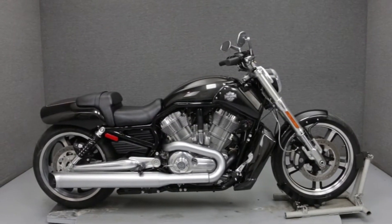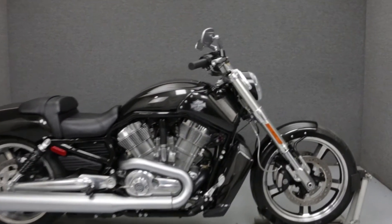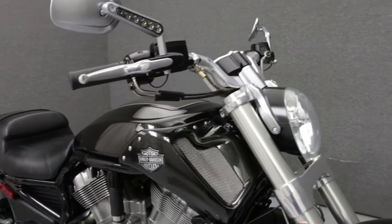Hey everyone, this is Keegan from National Power Sports. Today we're going to take a look at this 2015 Harley-Davidson V-Rod Muscle with 1,716 miles.